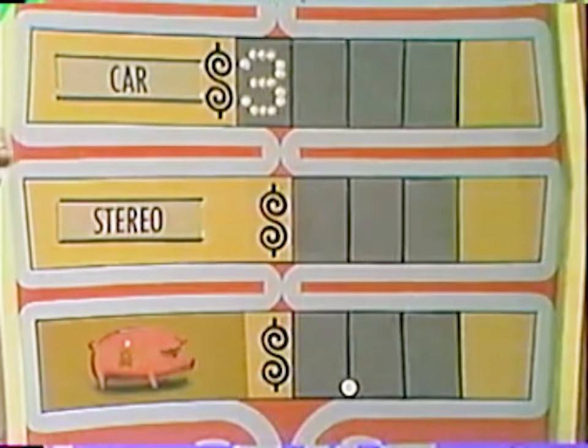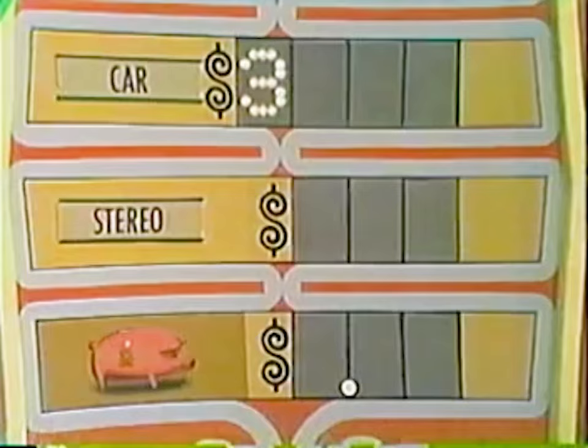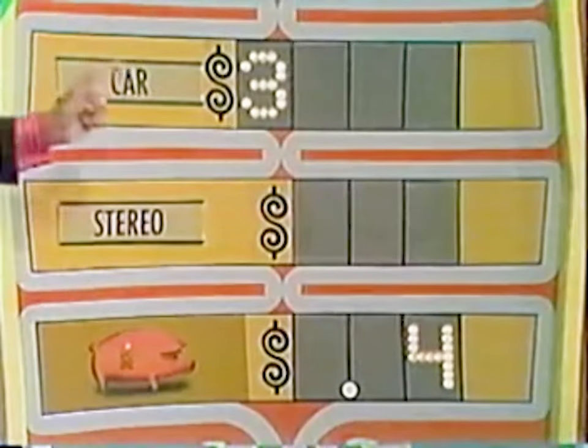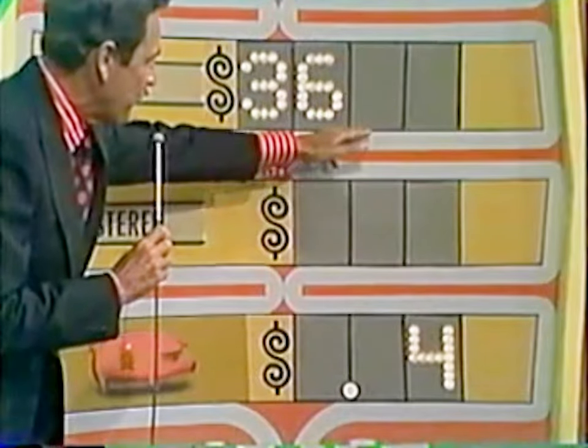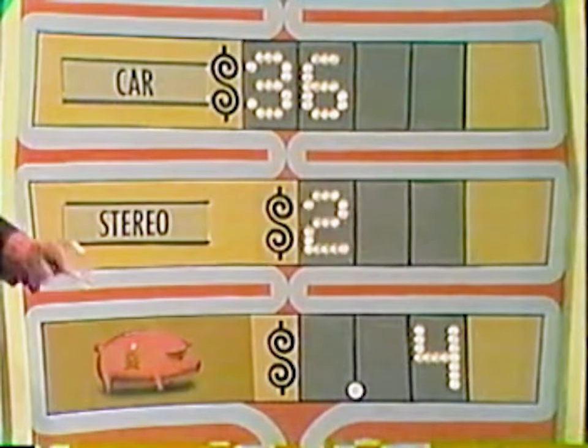Three! The audience agrees — it's unanimous. Number three she chooses, and she is right. Now all I want from you is the number that goes right here. Four. Number four — let's give her number four. Six. Number six — there! Now we have only two numbers left in the price of that car. What is one of them? Two. Number two — that's down there in the stereo. Five. Number five — be careful, there's only one space left in the stereo.